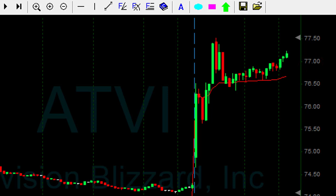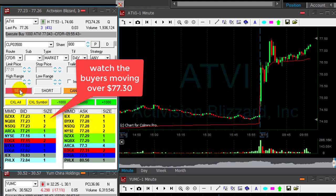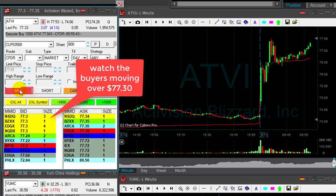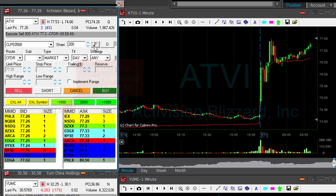I'm getting ready to sell 800 shares here. Very close — come on, a few more cents. Here we go, over 30 — great. Trying to get a little bit more. Took my partial, left just 200 shares.